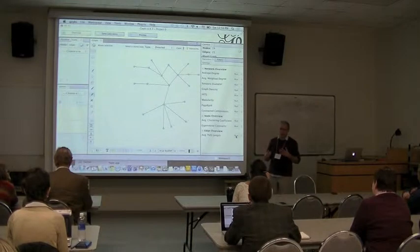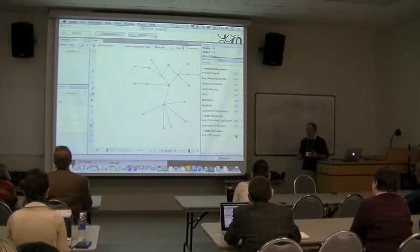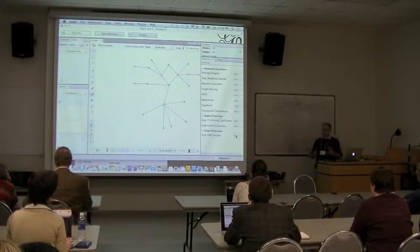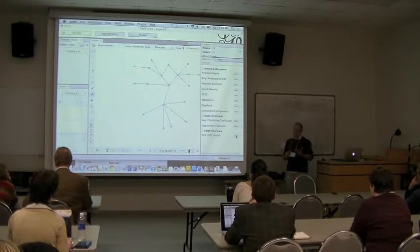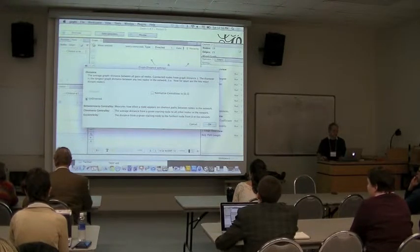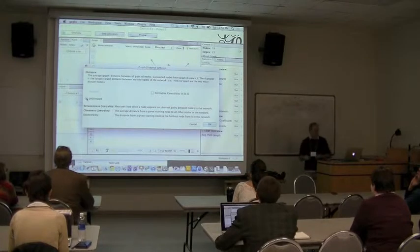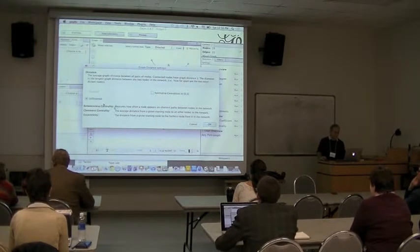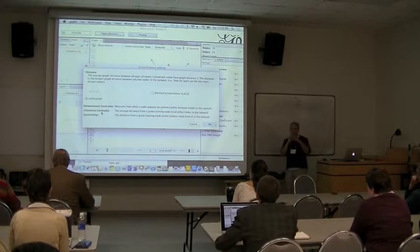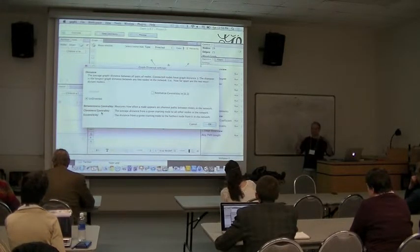The most important and first one to do is average path length. If you're familiar with space syntax terminology, you've maybe heard words like 'integration,' 'asymmetry,' 'real relative asymmetry' — a vocabulary that's not shared in the wider world of network analysis, but is used in space syntax. These do very similar things, not the same things exactly, but conceptually are useful. When you click on this and run average path length, it's going to ask: do you want directed or undirected? Undirected is fine because the key concepts are closeness and betweenness centrality.